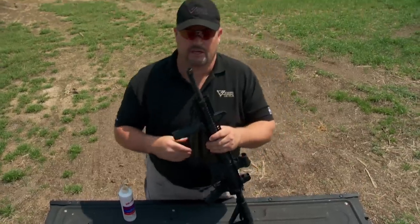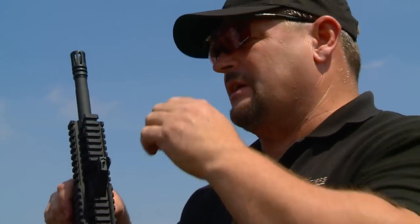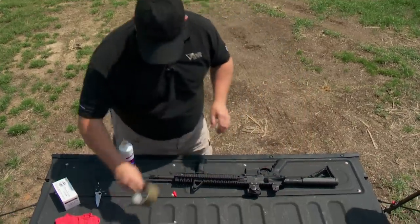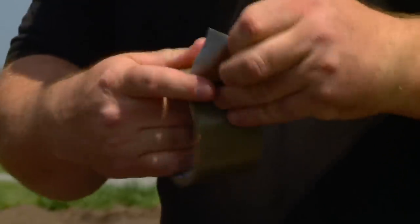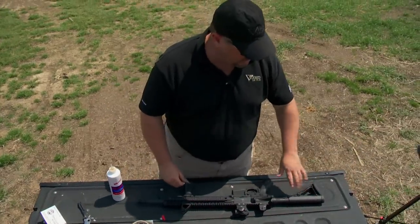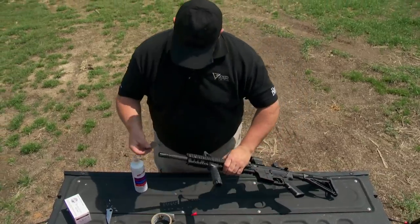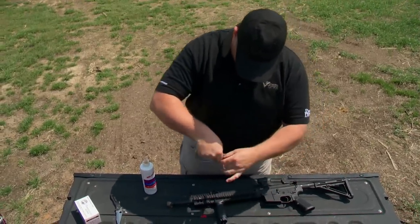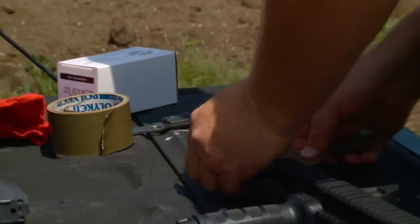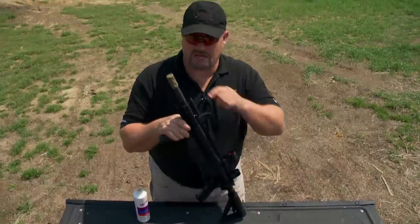I'm going to tape my muzzle. Anytime you're in adverse conditions — in and out of a vehicle, any chance of getting dirt or debris in the muzzle — you need to make sure you tape it. The tape on the muzzle doesn't affect the round going downrange or accuracy, but it's definitely a safety precaution. I take some 100-mile-an-hour tape, otherwise known as duct tape, and get a little piece. Make sure the weapon is clear, nothing in the chamber. I have the bolt forward, dust cover closed, and the weapon on safe. I put the tape over the end, then wrap another piece around the side.